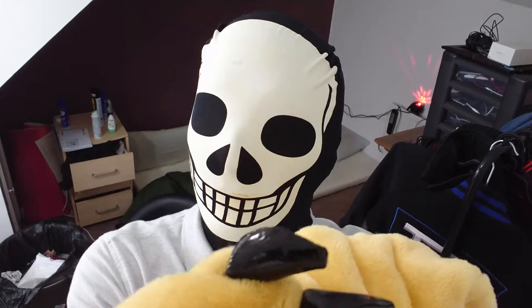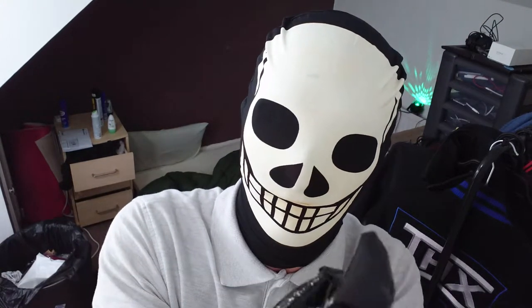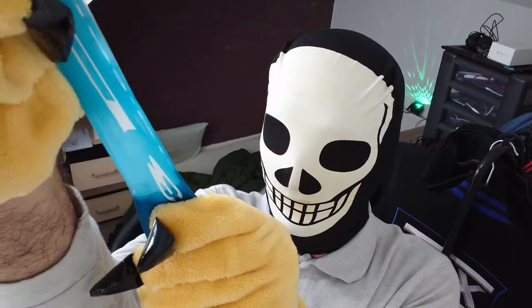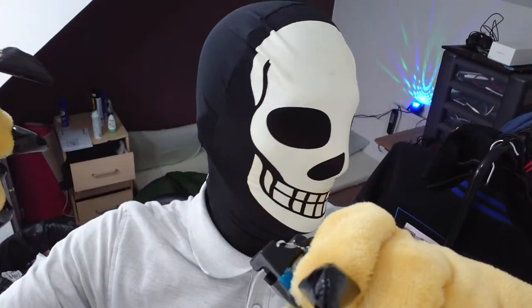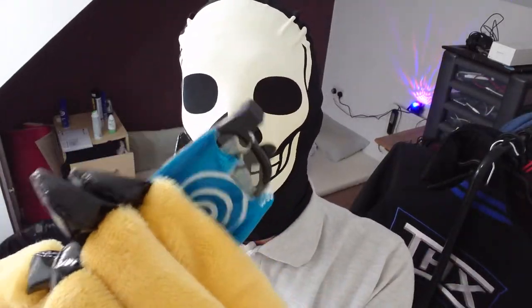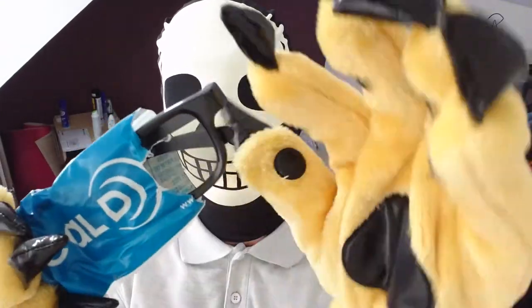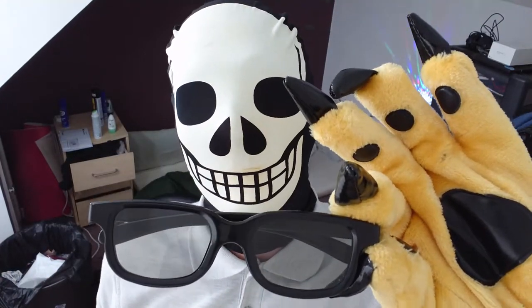Imagine you're excited to see the movie, you're sitting there avoiding the popcorn being thrown. Anyway, get the glasses out — and they kind of look a bit like wayfarers really, don't they? A little bit, maybe.